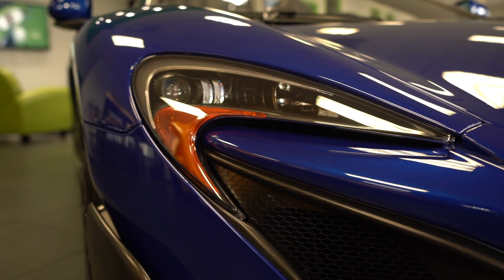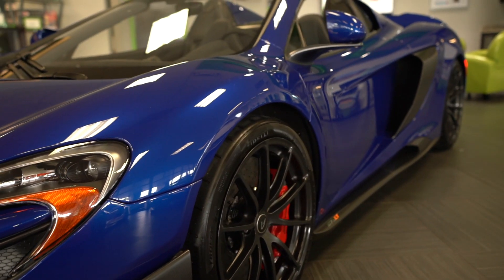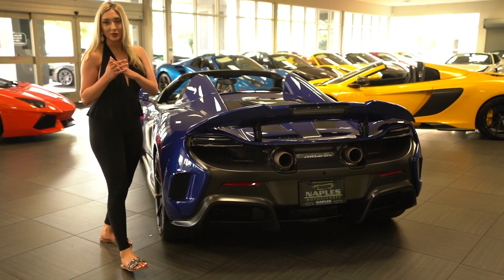The original MSRP was about $400,000. Not even surprised given how many options this McLaren has.